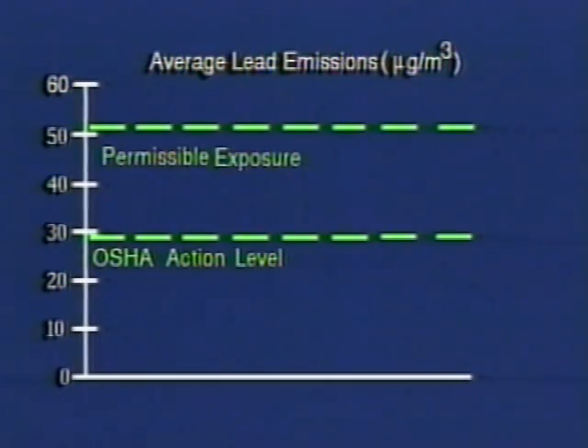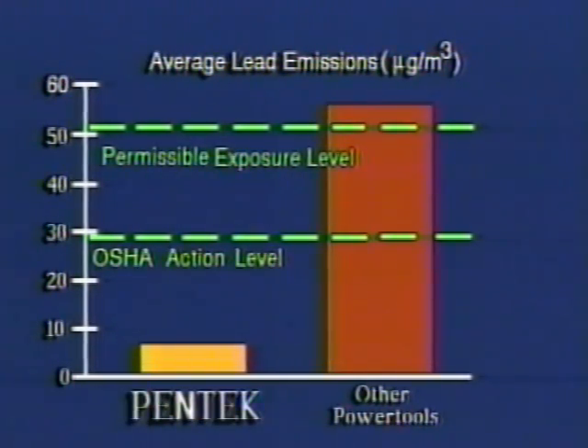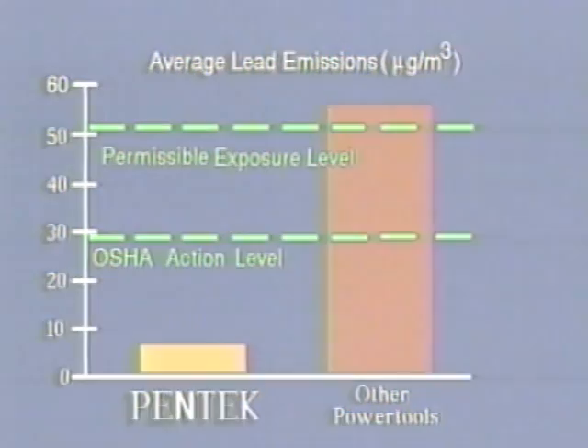Thus reducing the cost of doing business, one that is highly portable and lightweight, yet can be used on any surface regardless of how complex — an alternative that enables you to address the continuing evolution of lead abatement in the United States.